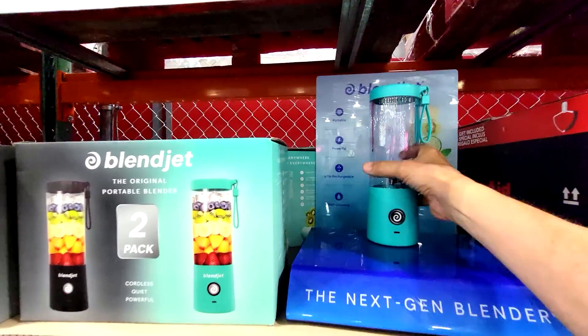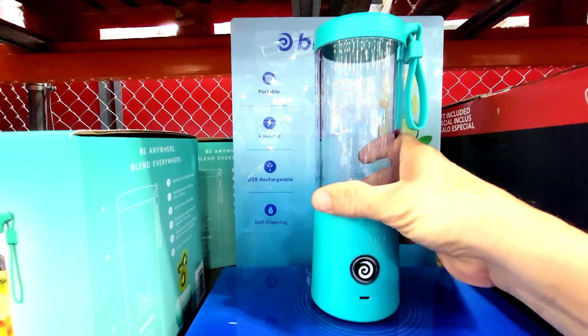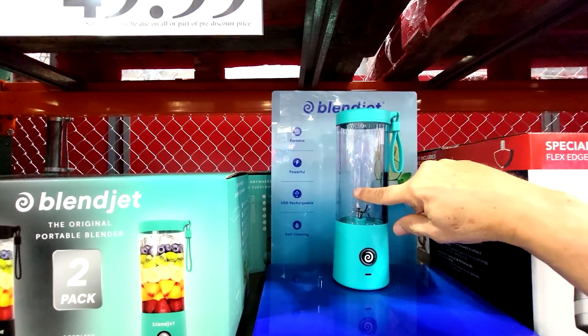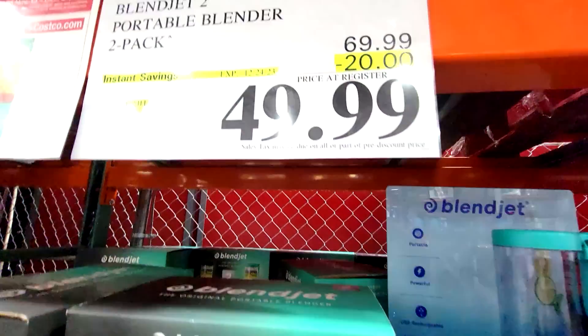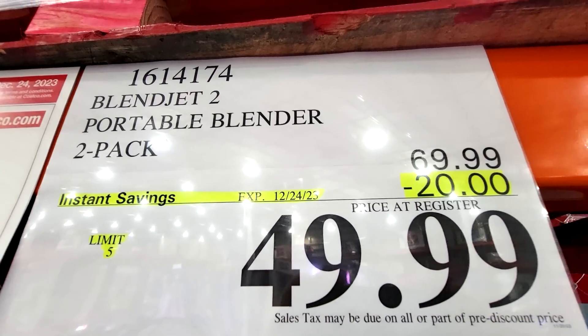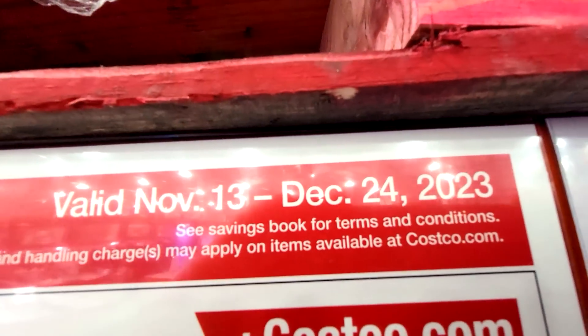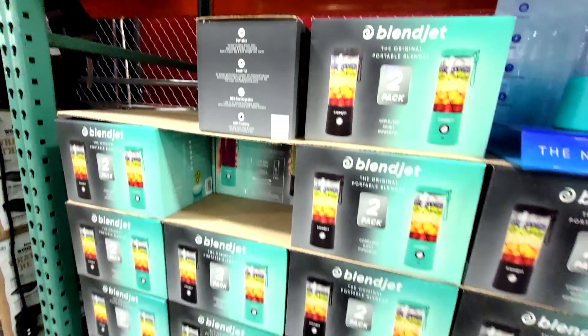Here's another one from the November-December flyer: the BlendJet 2 Portable Blender. I love this little thing — you can take it on the road with you, take it to the gym, throw your protein mix in there and blend it right up. It's $20 off down to $49.99, and this runs until December 24th.